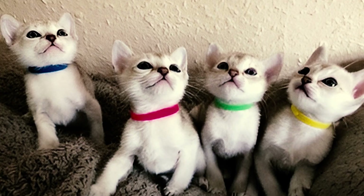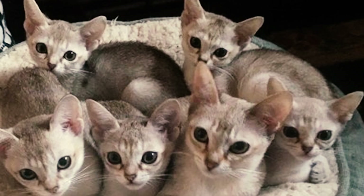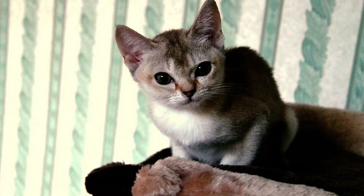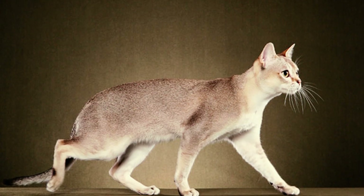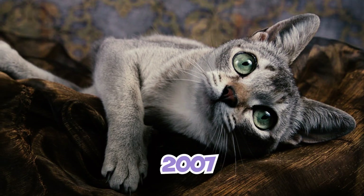Number ten: the resemblance of some Burmese-Abyssinian crosses to the Singapura, coupled with the Singapura's smaller-than-average litter size of two to three kittens — unusual for natural breeds that typically have four to six — raised further doubts about the accuracy of the Meadow story.